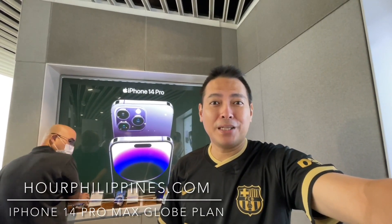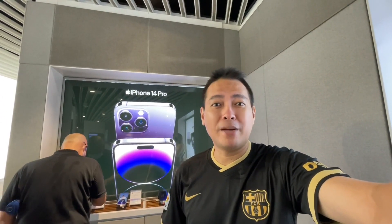Hi everybody, welcome back to our channel. Today I'm picking up the new iPhone 14 Pro Max here at the Globe Store in Greenbelt.